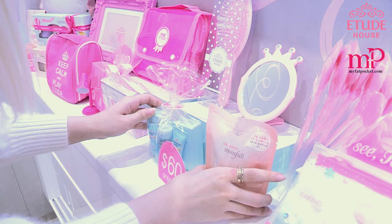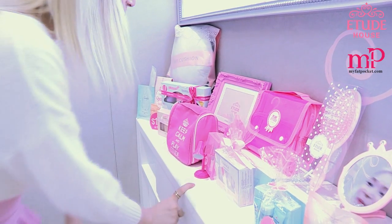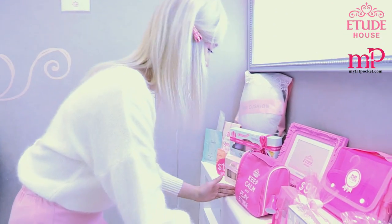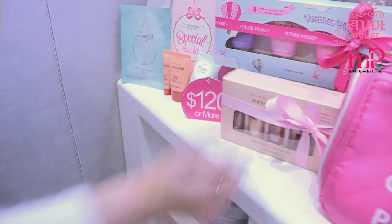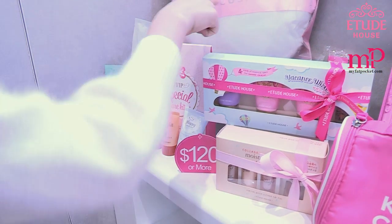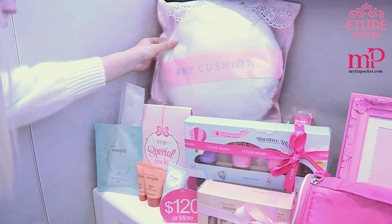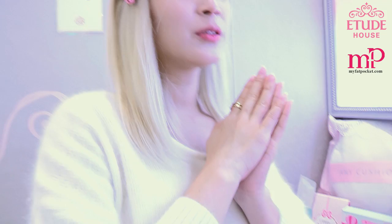These two products I'm using. And their comb — this is so cute, can I buy it from them? And $90 or more, you'll get this — I already got this too. And $120 or more, you'll actually get their products. And Any Cushion is one of their best sellers right now. This is their current season — for every season they'll change all the products, so if you want all this, come down to Etude House.